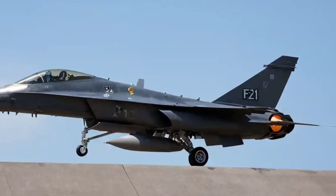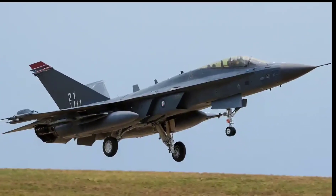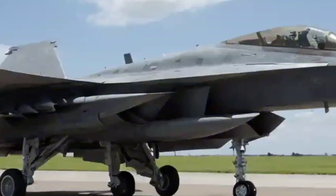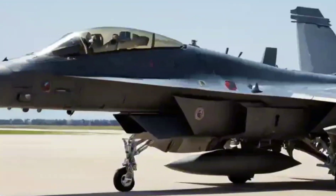And here's the selling point — Make in India. Lockheed Martin offers full technology transfer, local assembly, and long-term partnership. This isn't just a jet; it's an investment in Indian aerospace.